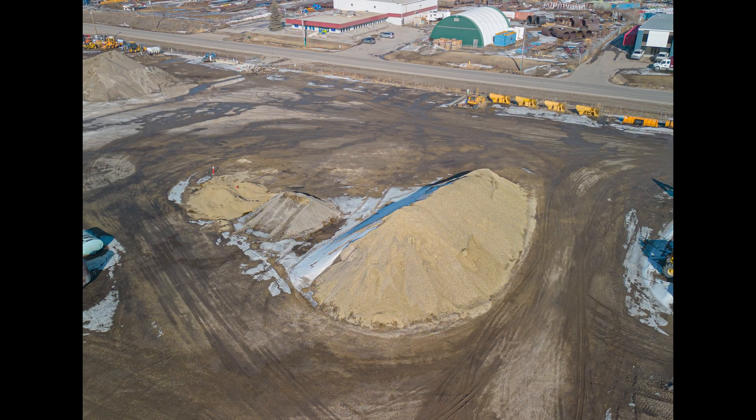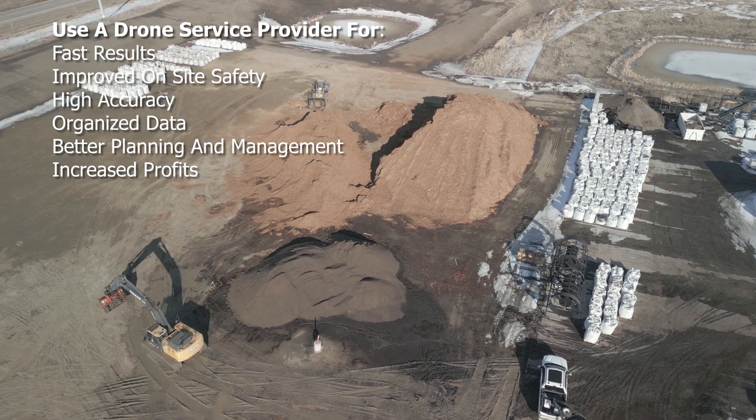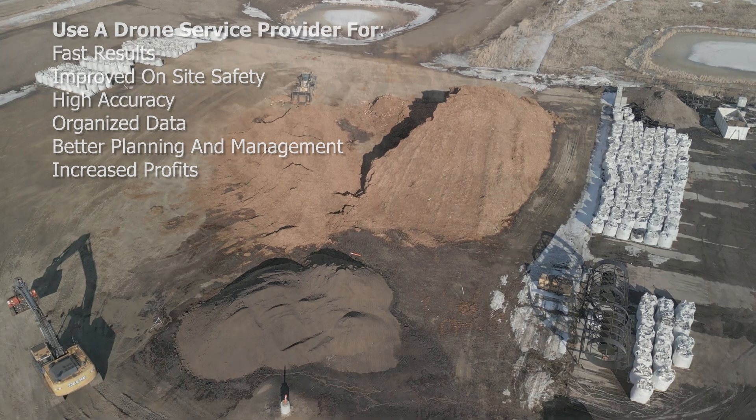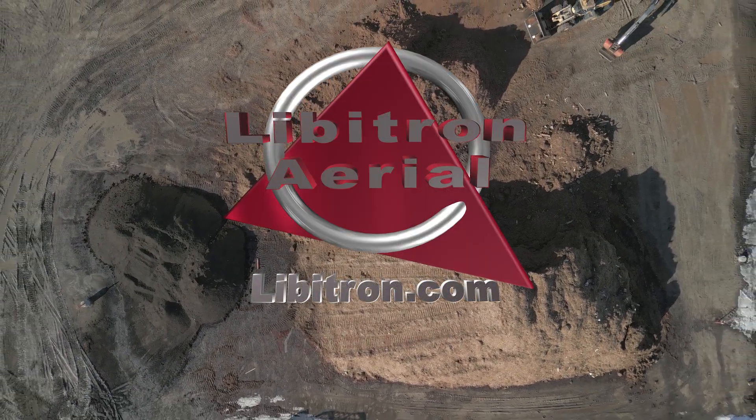Regardless of your material type or your planning and management needs, a professional drone service provider can help you maximize effectiveness and keep your workplace safe. Libertron Aerial is here for you. We're on your team.